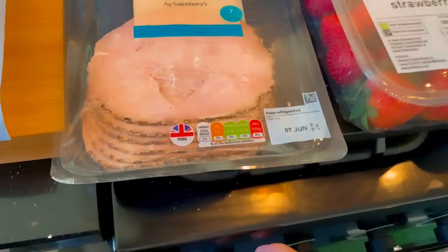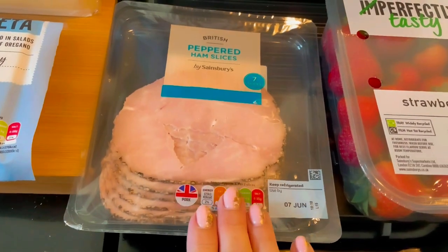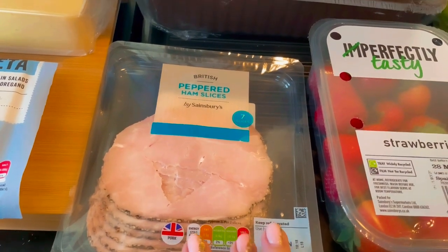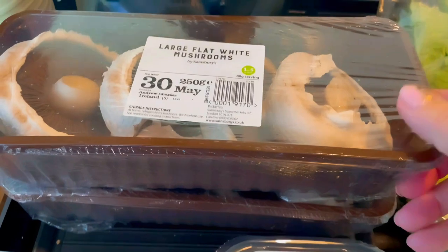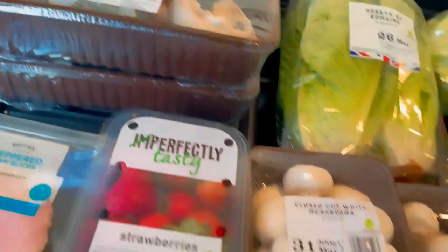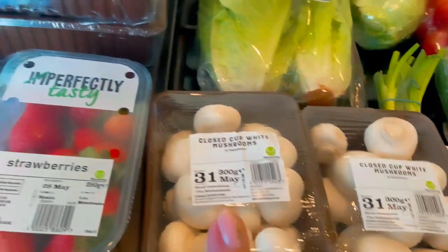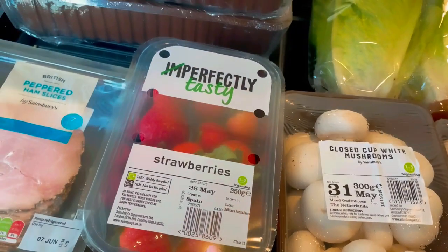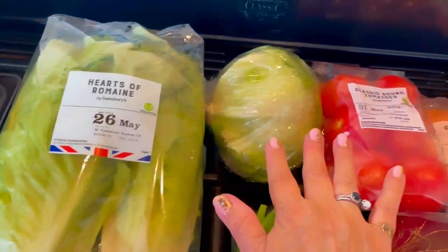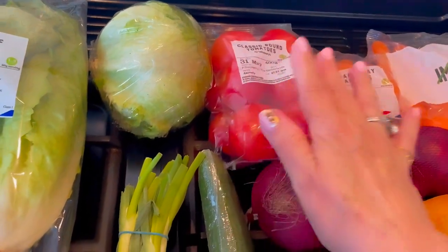Some peppered ham — seven slices, looks really yummy. We're going to have that today for lunch with their tiger baguette. Over here I've got two packs of large mushrooms — we do like mushrooms in this house — and another two packs of closed button mushrooms, plus some imperfectly tasty strawberries.